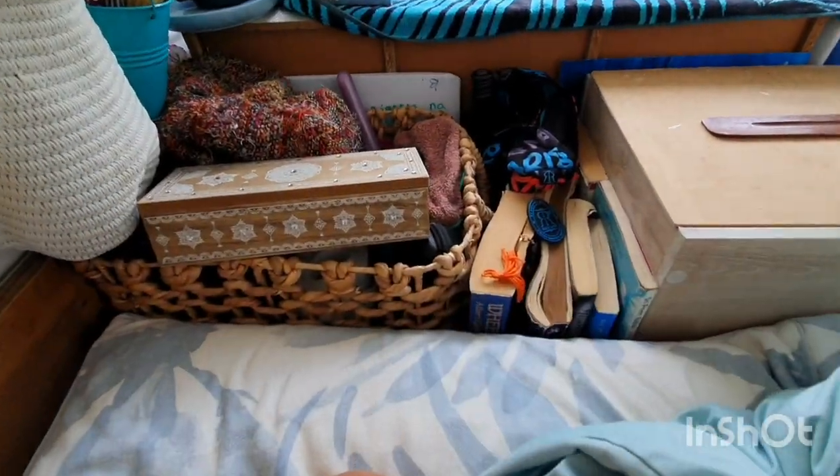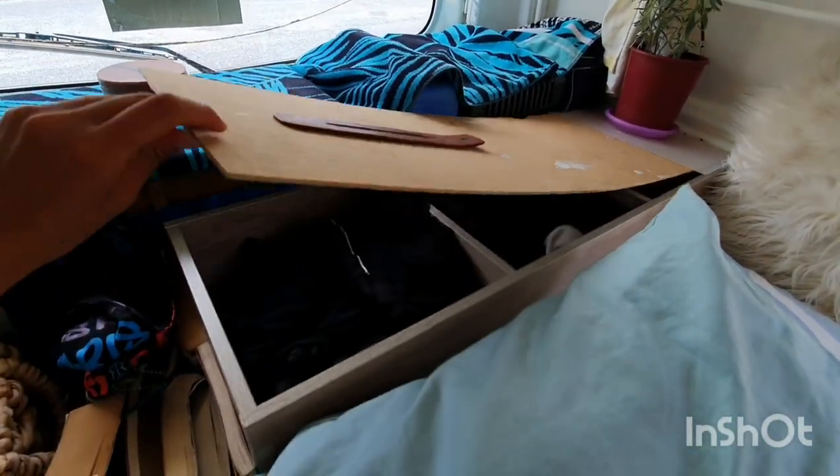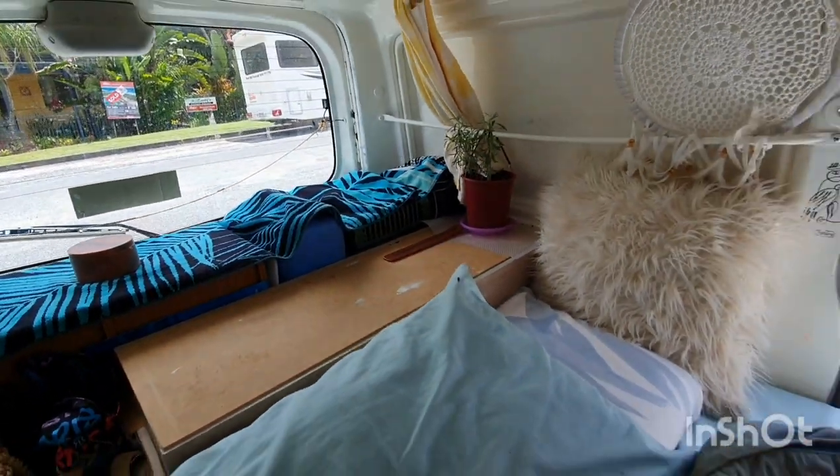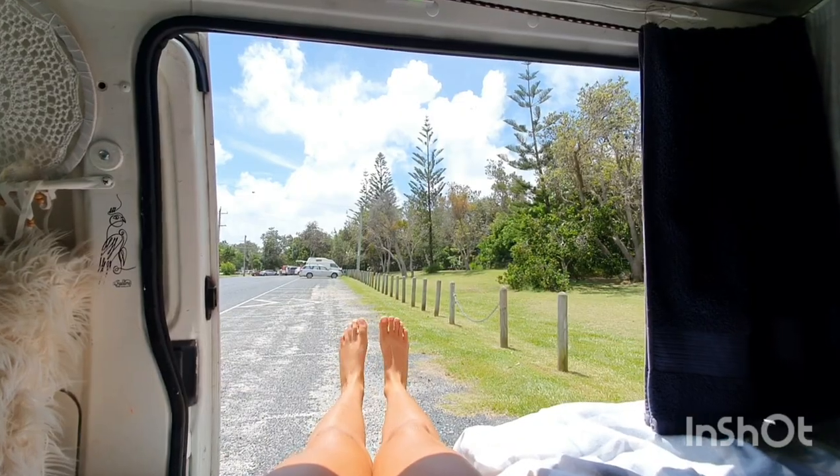Here I have some books, and this is my closet — so all the clothes that I most use are here. Now I'm gonna show you outside. Stay tuned — it's sunny guys, finally sunny!